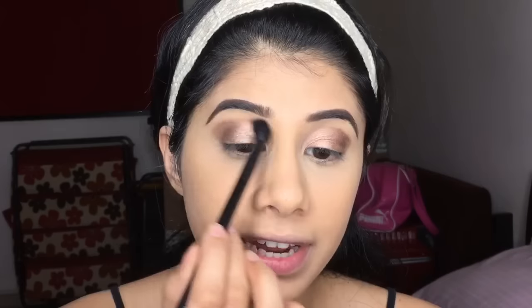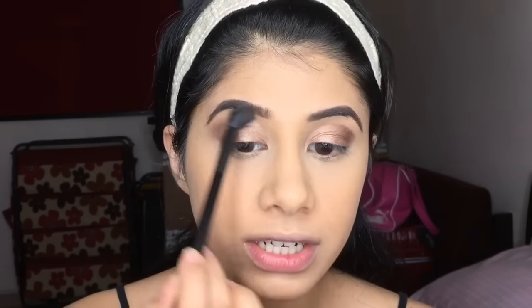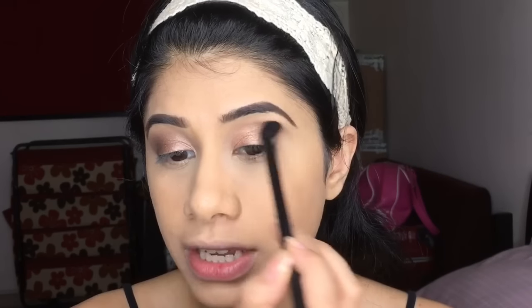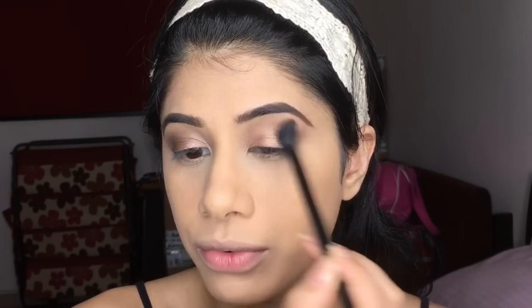I'm going to take my blending brush — this is from NYX, number 17 — and I'm just going to blend these eyeshadows out very smoothly. You want to take your time blending because I want it to be very light on the eyes, not too harsh. It's a very rough finish — I'm not going for any precise angle. I'm just placing my eyeshadows and going over in windscreen wiper motions and circular motions, then just flicking it up and out.